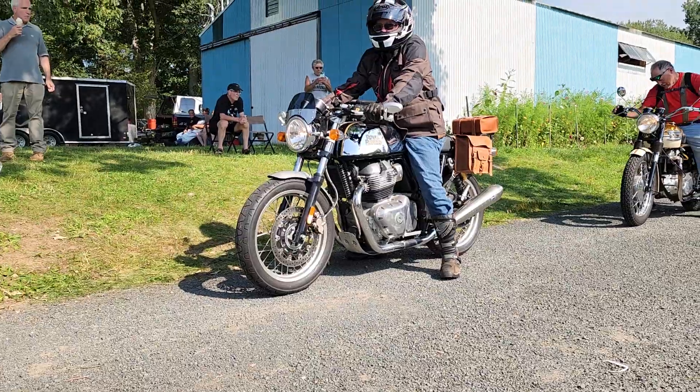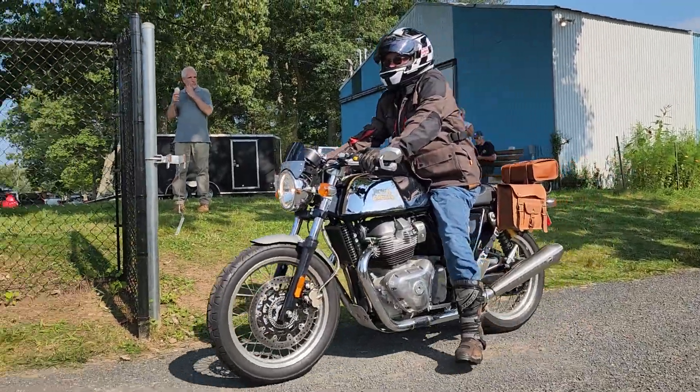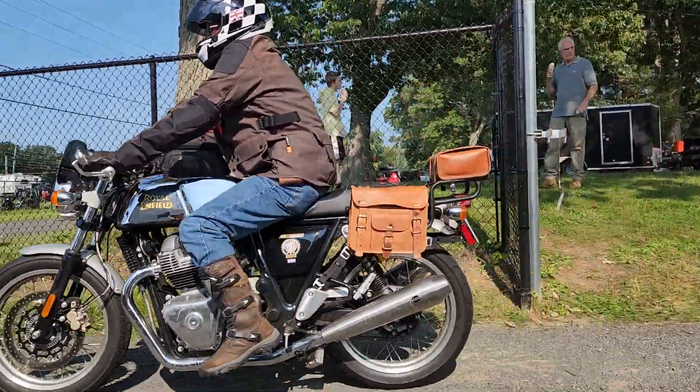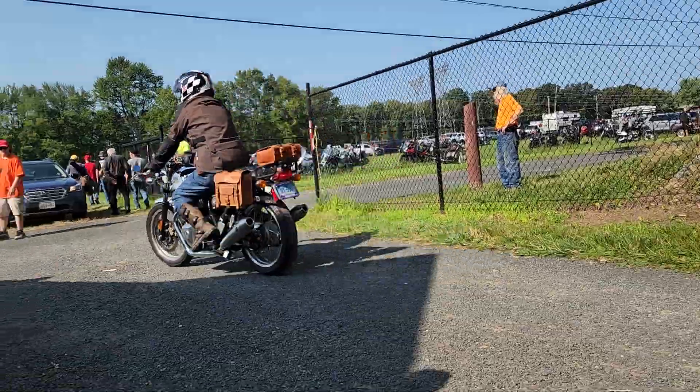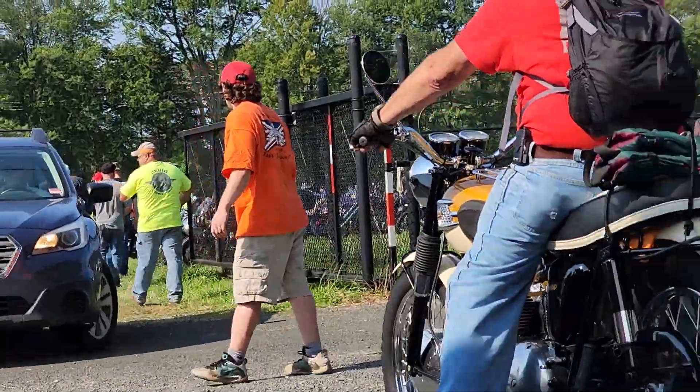Brown saddle — the modern Royal Enfield. Supposedly the longest consecutive years of manufacturing of any motorcycle company in the world. Royal Enfield. Here's a beautifully colored Triumph Trophy 650. What a machine.